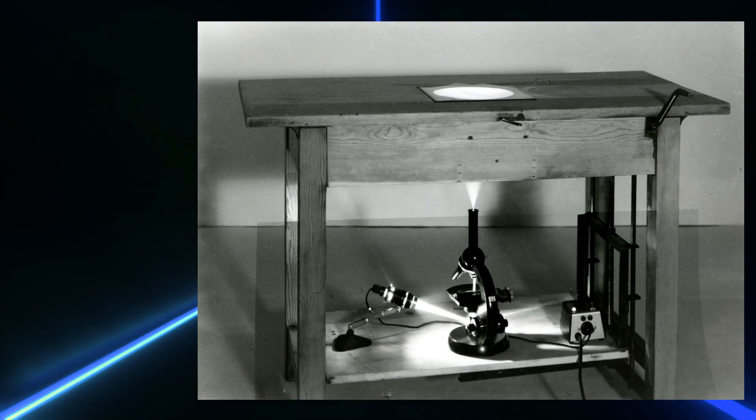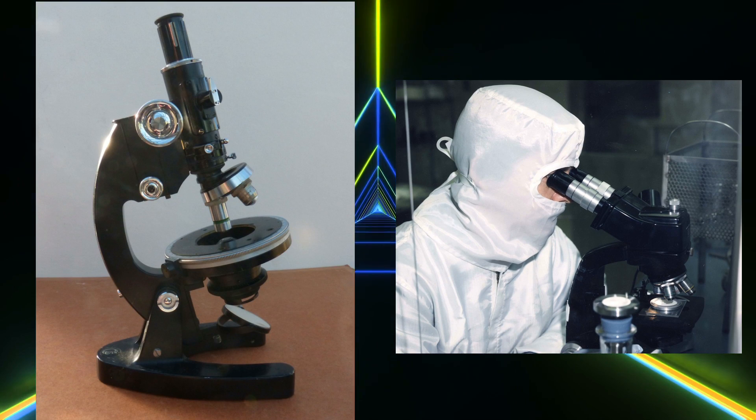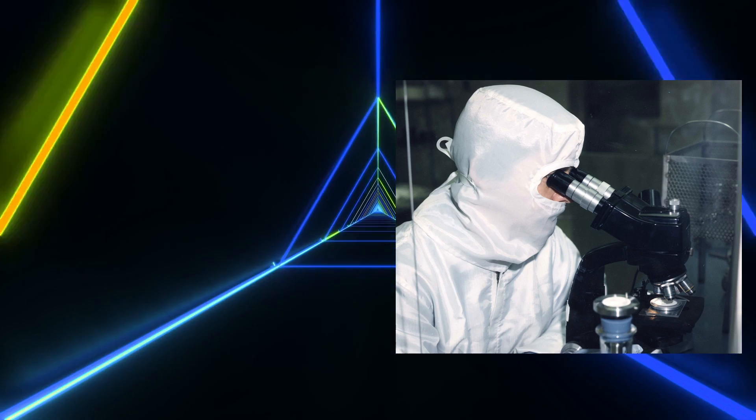Every microscope on the market uses light to image samples. These are called optical microscopes. The simplest models use sunlight, often redirected with a mirror onto the object that needs to be observed. But redirecting the sun's light is not a very convenient solution, so we invented microscopes that utilized halogen light bulbs integrated inside the microscope, allowing for even greater resolution and paving the way for more advanced brightfield microscopes.